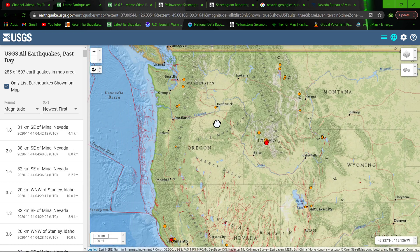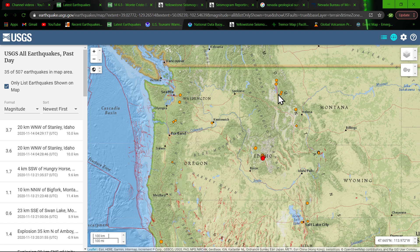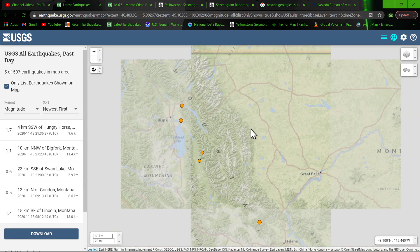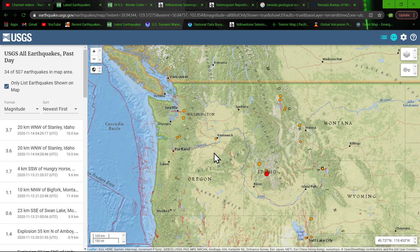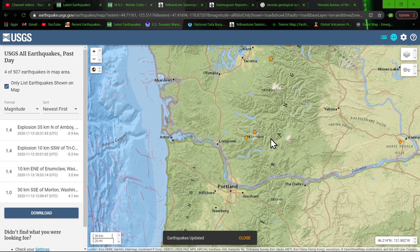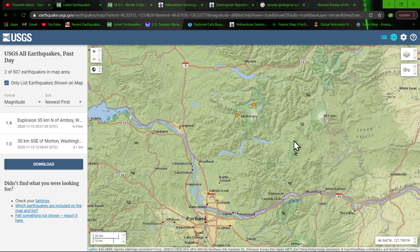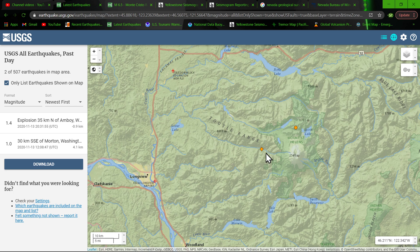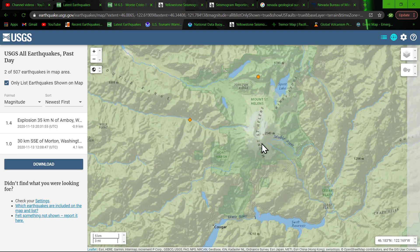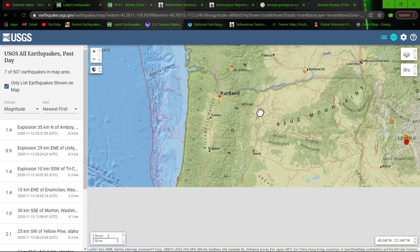There's a little bit of activity going on through Montana up here — this is not out of the norm, but definitely some interesting activity with microquakes right around Flathead Lake in the Montana region. Shooting over here towards the Pacific Northwest, a little bit of activity right around the Mount St. Helens area — some explosions going on throughout the day, and this one within about five miles of Mount St. Helens.